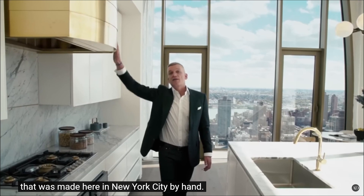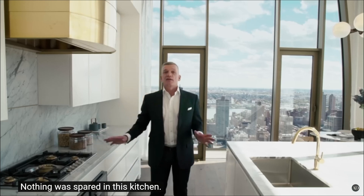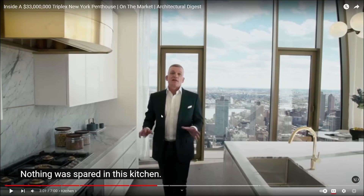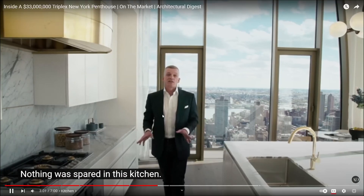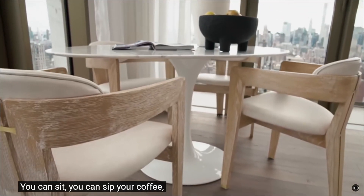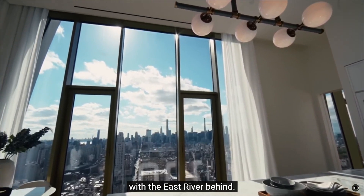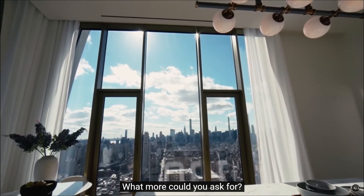We have a German appliance package completely integrated by Gaggenau. Nothing was spared. In this kitchen we created it for those who want to eat, those who want to entertain. You can sit, sip your coffee, look out at the midtown skyline. Okay it's nice, but is it $33 million dollars nice? That's the question.